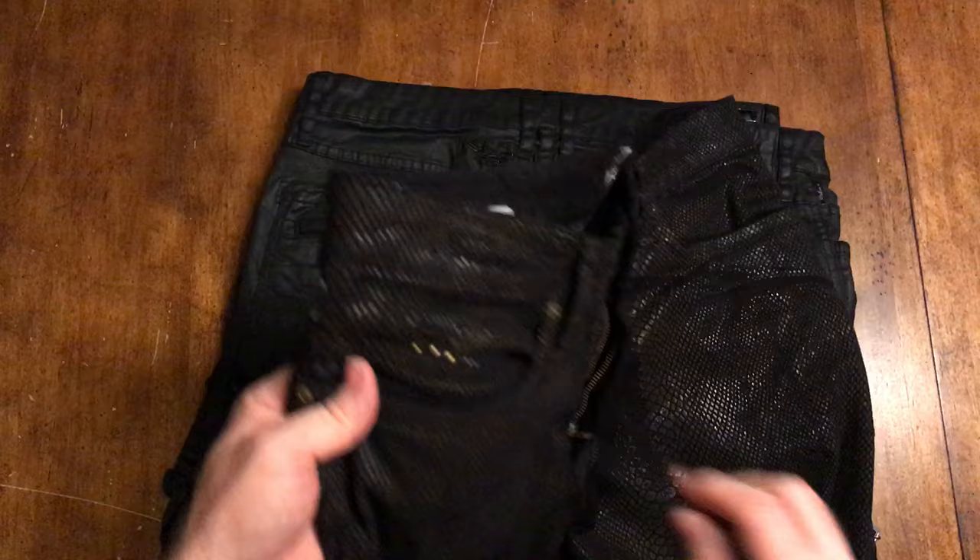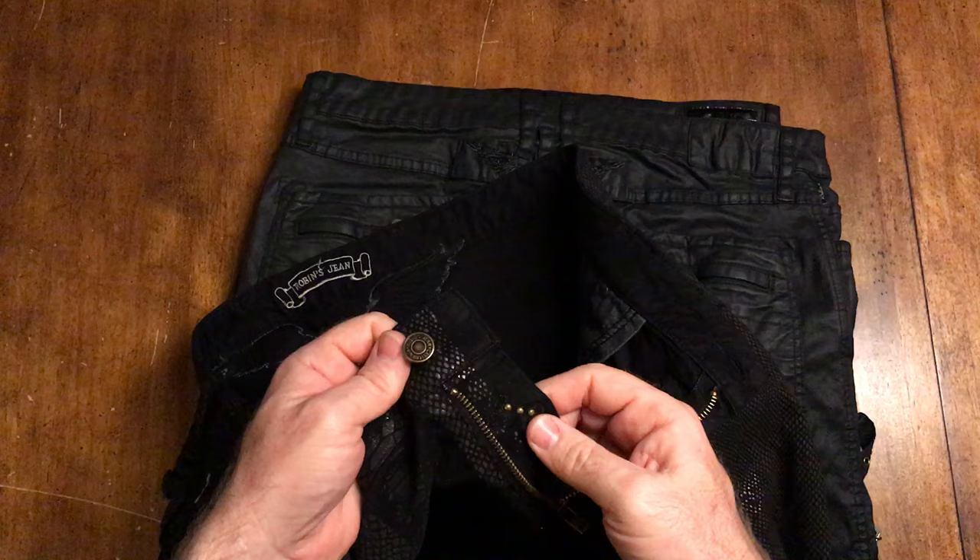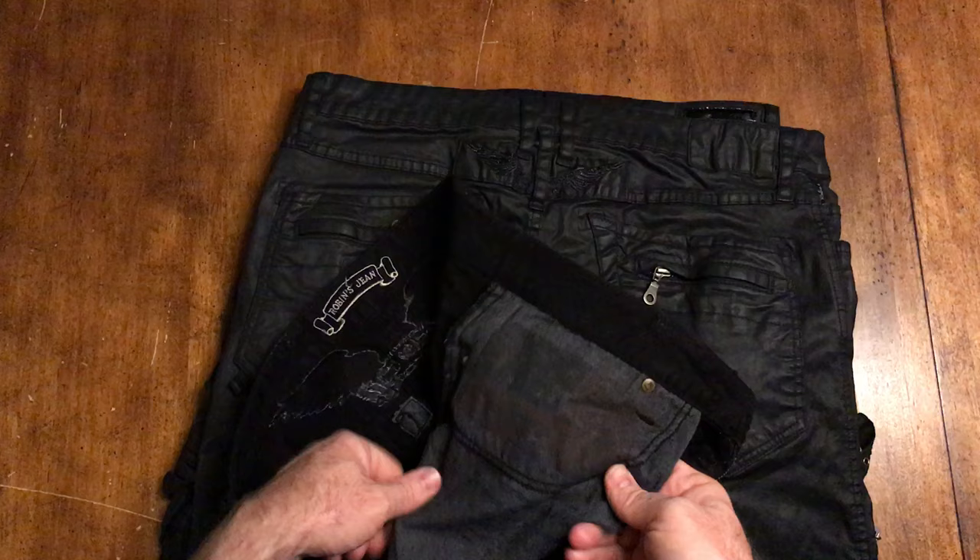Once you just get used to handling high-end clothing, you'll get what I'm saying. Also in the pocket you've got the three rivets here, and then also in the fly three rivets, and the very faded American flag in the pocket.